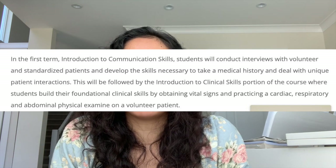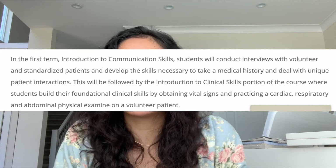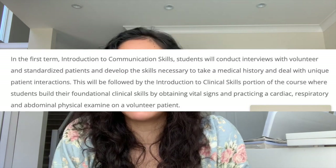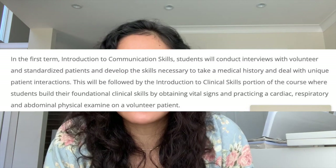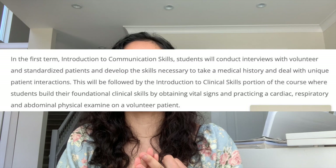Moving on to clinical skills. For the first two months or so, we don't actually do clinical skills but communication skills instead, which is so great. Before we learn any physical exams, they really try to stress the importance of being able to communicate and talk properly and compassionately with patients. In the first term, Introduction to Communication Skills, you'll be able to conduct interviews with volunteer and standardized patients and develop the skills necessary to take a medical history and deal with unique patient interactions. This is followed by the Introduction to Clinical Skills portion, where we're able to build our foundational clinical skills by obtaining vital signs and practicing cardiac, respiratory, and abdominal physical exams on a volunteer patient.